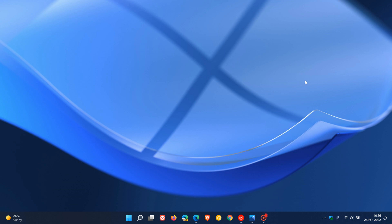Brent Tech here, where tech is made simple. Last week on the 24th of February, Microsoft rolled out the latest dev channel build 22563 to insiders in the Windows 11 Insider Program. In this video we're just going to take a quick look at some of the key highlights and changes.